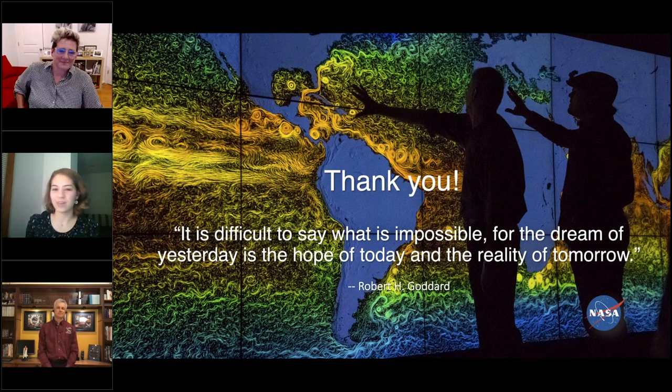Well, thank you both. We had a lot of great questions come in — that was the last one. This will end our talk tonight. I just want to thank you both again for hanging out with us and giving us more information on the art exhibit and what the Hubble mission is all about. Thank you for having us, and thank you everybody for attending. Have a good night.